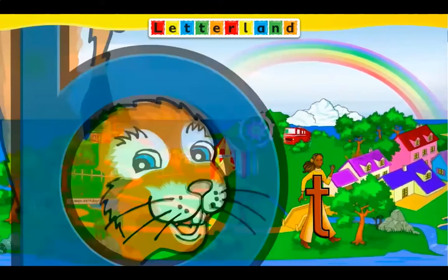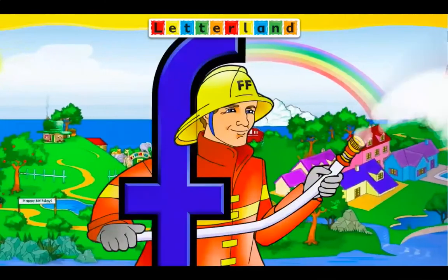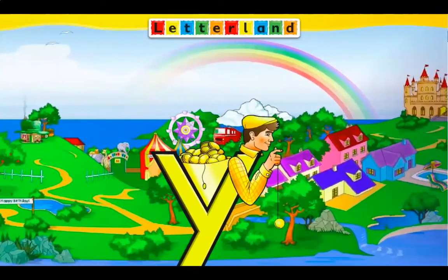A man with a hat, an orange or two, and a clever old cat. So let's go to Lesserland.